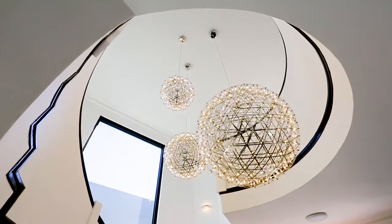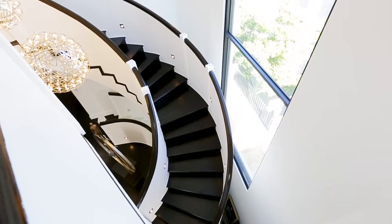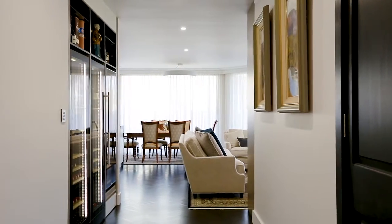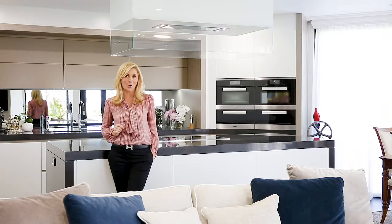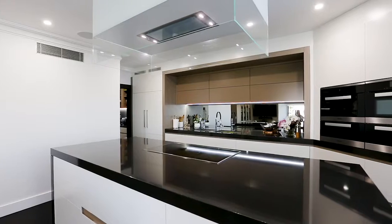From the moment you walk through the door you're greeted with absolute luxury — this one's going to be very popular. Speaking to the owner earlier, one of the key goals she had when designing this home with the architect is that it needed to be functional, and you definitely get a sense of that.